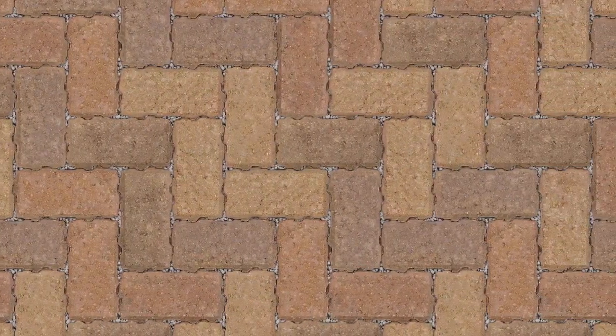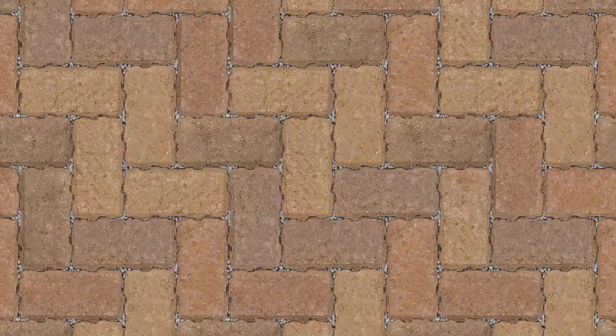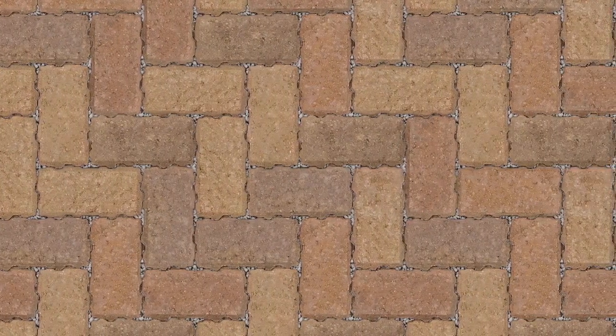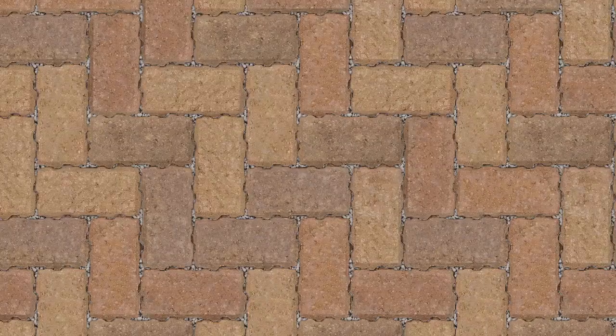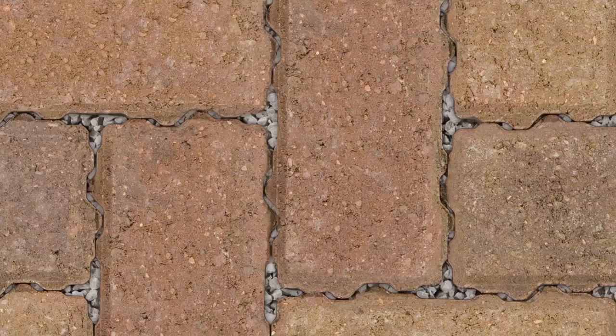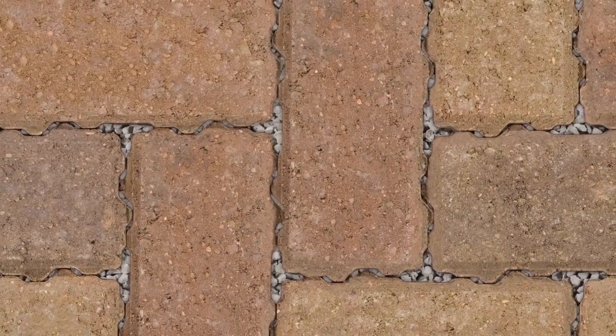Priora, Marshall's original permeable concrete block paving, with patented interlocking nib design, provides a sustainable way of managing surface and runoff water locally. The Priora nib profile creates voids at the joint to allow surface water to pass through the pavement at source.